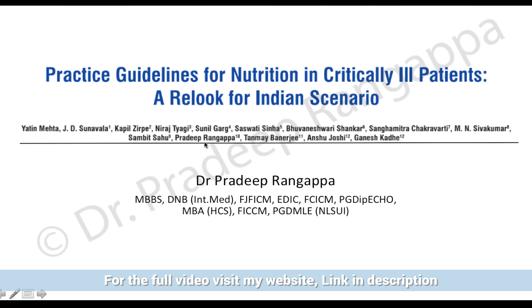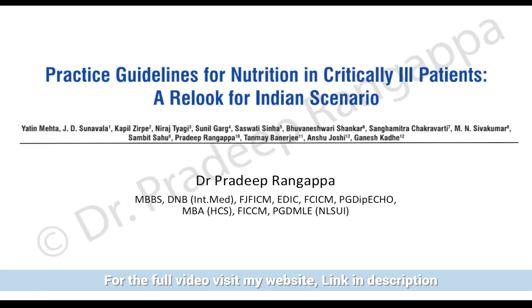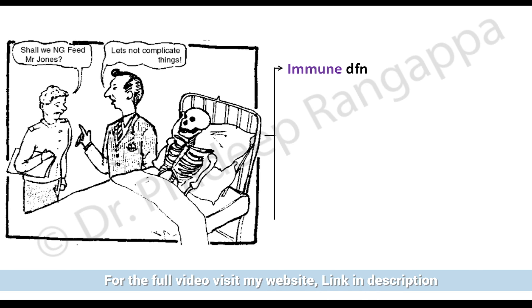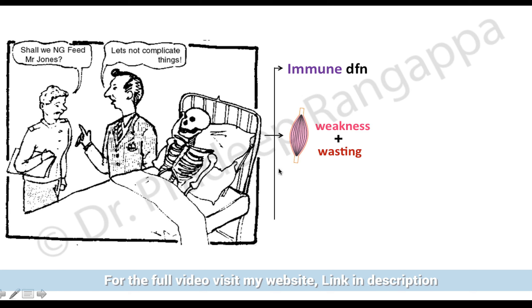As you can see, I'm one of the authors for creating this guideline. We had multiple meetings, supported by various bodies, and we formulated this guideline. So why is it important that we need to have Indian guidelines? Let's look into the background of nutrition in intensive care.